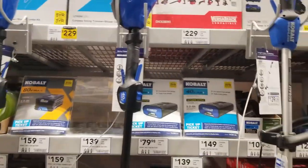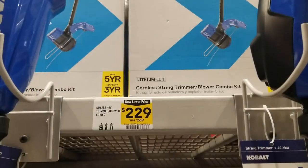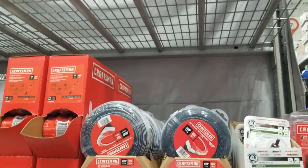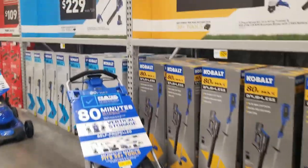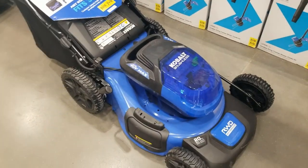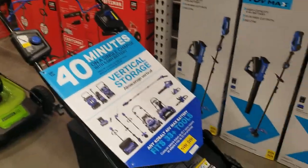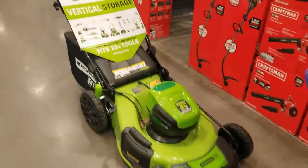Spring is around the corner so expect more sales — they are going to have more sales, more bundles, more kits. There's a Craftsman section there. They have these in the front of the store — $329 for that combo, $229 for the 40-volt combo. That is the mower — it's a really nice mower. I really want that mower because I already have that battery platform. $109 for the string trimmer.